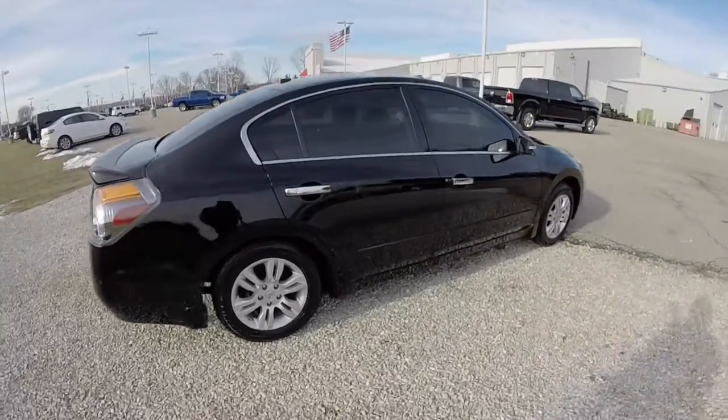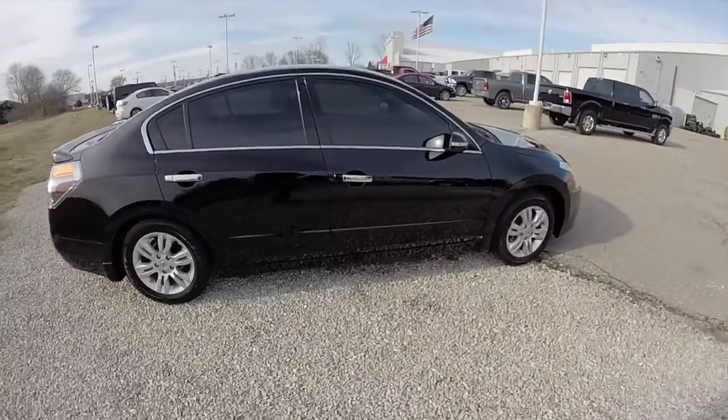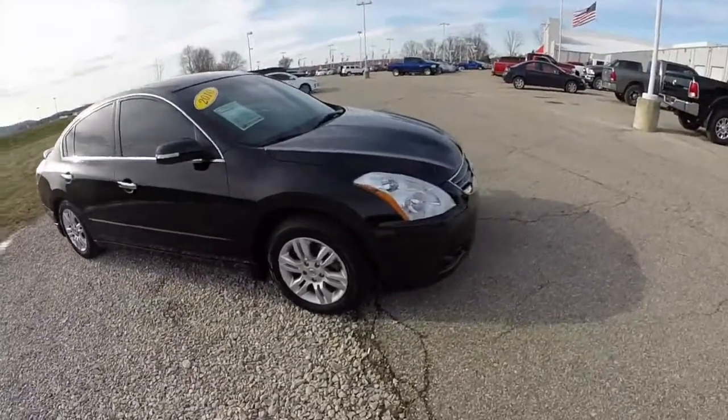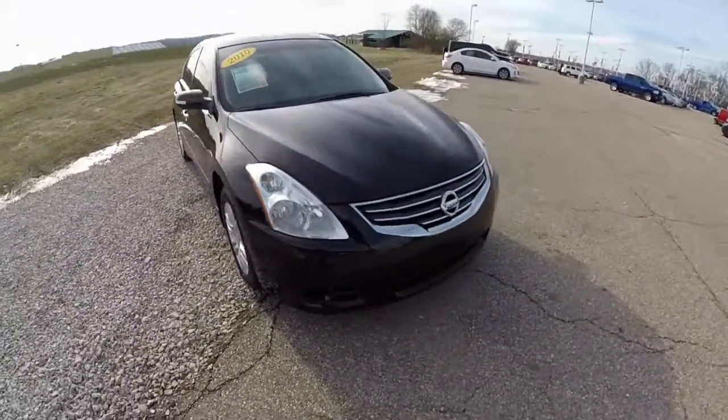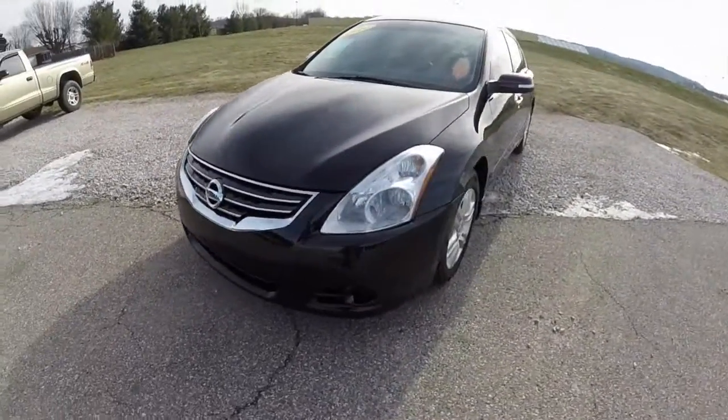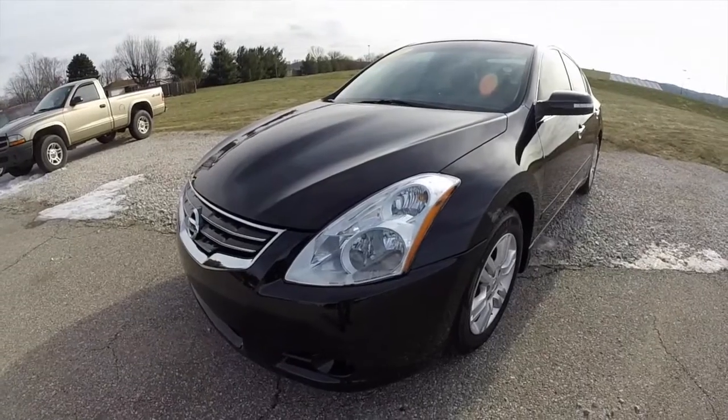This does conclude our quick walk around look at this 2010 Nissan Altima 2.5 SL. If you have any questions or would like to see this vehicle, please contact our showroom. One of our friendly sales staff will be more than happy to answer any questions you may have. And as always, thanks for watching.